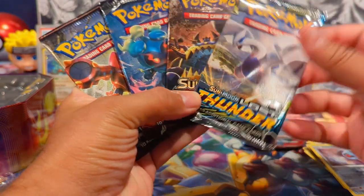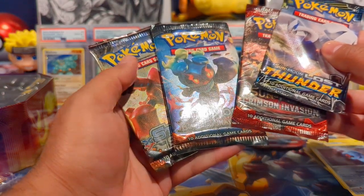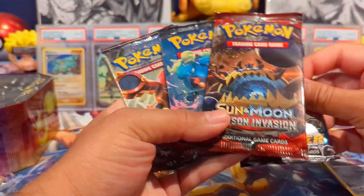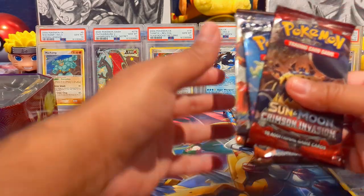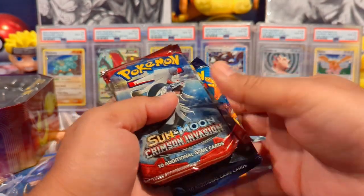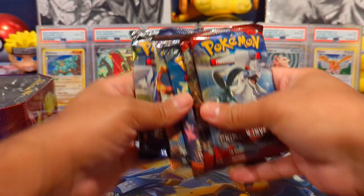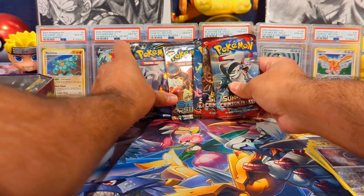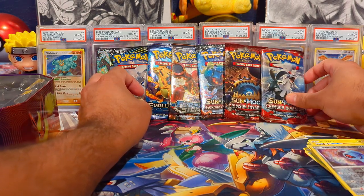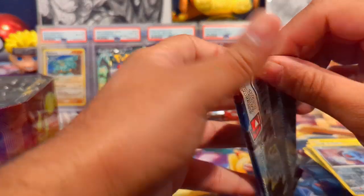Not a bad selection. I've actually never opened Lost Thunder and I think I may have opened one Burning Shadows. I've never opened Lost Thunder so I'll leave that one for last because there's a Hyper Rare Lugia chance in there. So we have two Crimson Invasion, Burning Shadows, Steam Siege, Evolutions, and Lost Thunder — this is a fantastic lineup. We'll start with our Crimson Invasion packs.